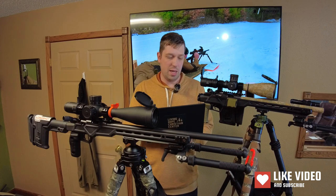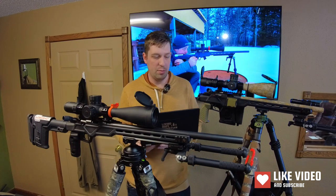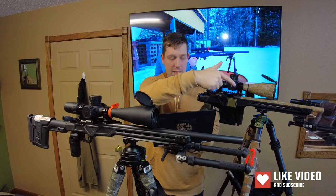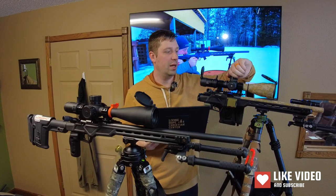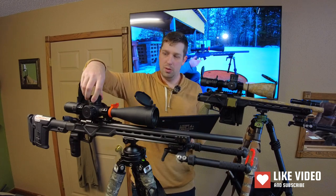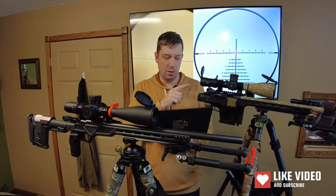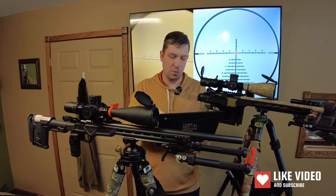It's a first focal plane as well. It does have a zero reset — they both have a zero reset, but this one is different. Both of these scopes have 10 mils adjustment per revolution. The Arken is advertised as having 32 mils of elevation and 16 mils of windage. The turret rotation is counterclockwise to go up, same as the Discovery. The weight is 39.2 ounces. This one has the VPR mil reticle, which is something kind of famous to Arken. Again, it's a 34mm tube with a 56mm objective. Eye relief is 3.4 inches.